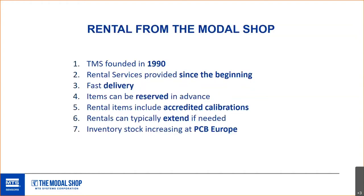A brief history of the Modal Shop and rental: we were founded 30 years ago, growing up through the University of Cincinnati and the structural dynamics research lab there. We've always offered rental at Modal Shop since we started. Delivery can be really fast. You can reserve items in advance for a big test. Everything from rental includes an accredited calibration. You can extend rentals — if you said it was going to be a 40-day test and it turns out you need 55 days, no problem. We're not going to be hounding you for the equipment; we understand that tests go long. And if you're in Europe, we're increasing our stock at PCB Europe.